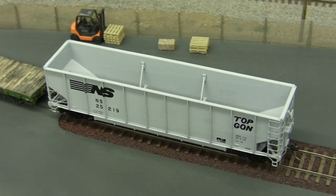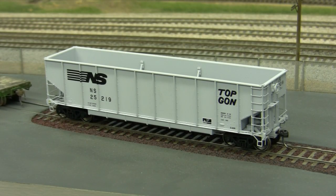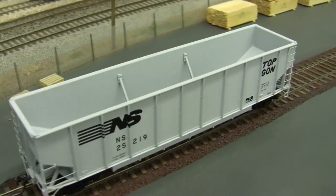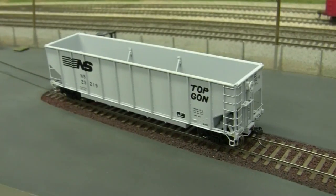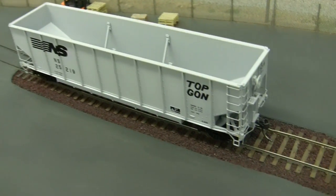HON scale models come 100% ready to run, include fine scale detail, accurate painting and printing, installed internal bracing, prototypical ride height, etched metal brake platforms, and the first run of 36 road numbers.